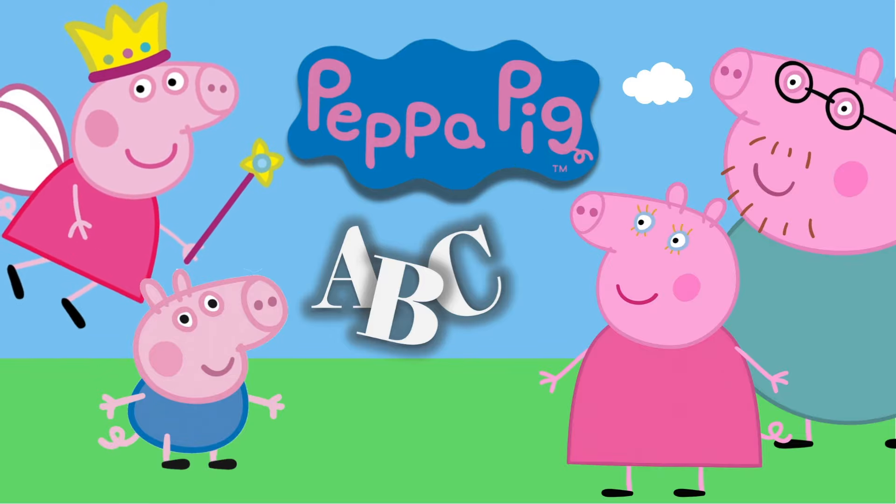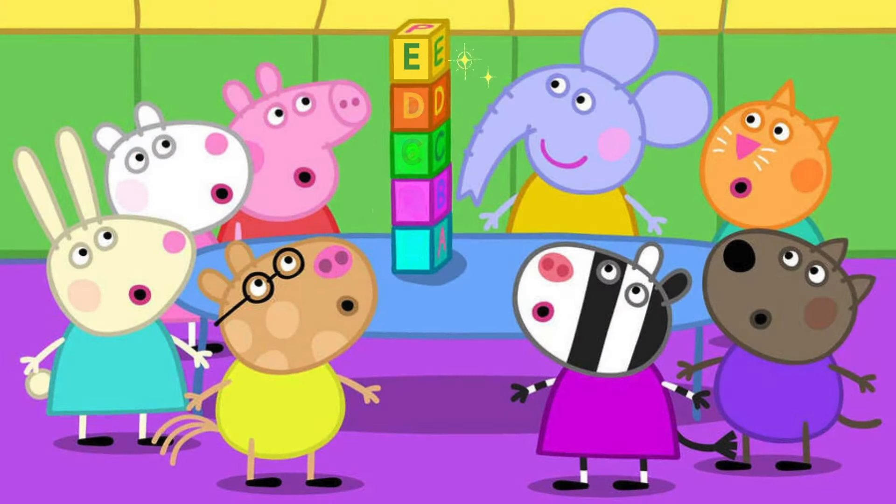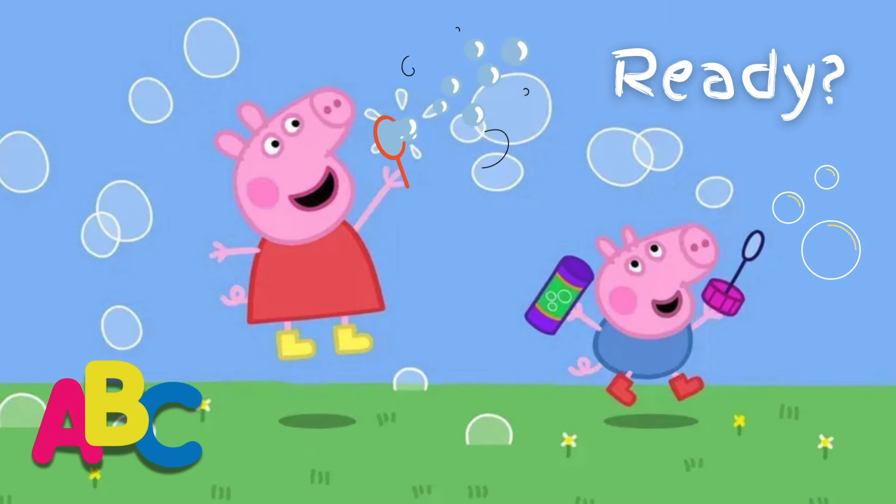Hi Peppa Pig fans, ready to learn the alphabet with Peppa and her friends? Let's see if you know all the characters. Are you ready? Let's go!